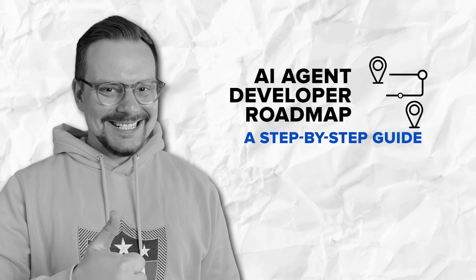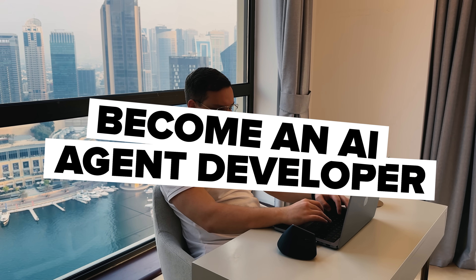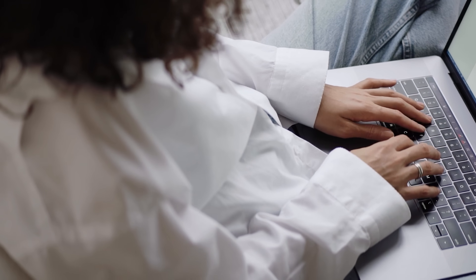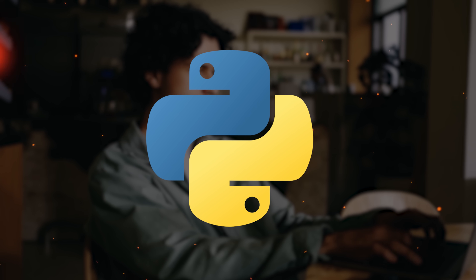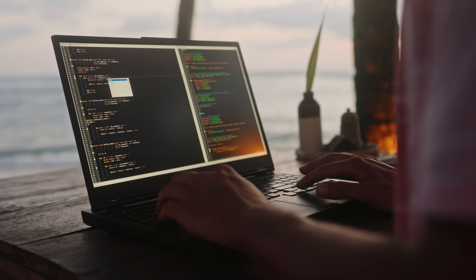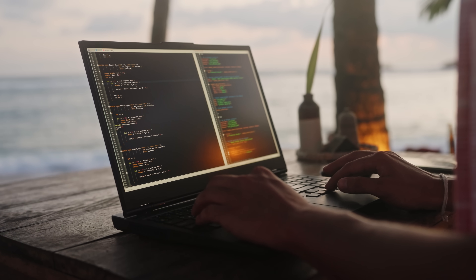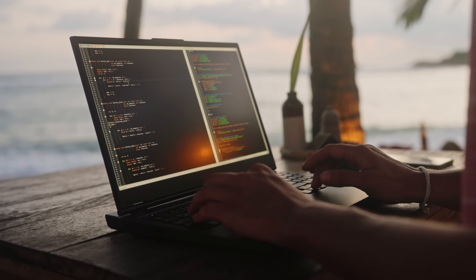How to become an AI agent developer — a step-by-step guide. Let's get practical now and talk about actual steps you can take to become an AI agent developer, even if you are starting from scratch. First, you need to build your foundation. Start by learning programming if you haven't already. Python is essential since most AI tools and frameworks use it. There are tons of free resources online where you can learn Python, from YouTube tutorials to interactive coding platforms. Once you've got the basics down, focus on understanding web technologies and APIs, since these are how your agents will interact with the outside world.